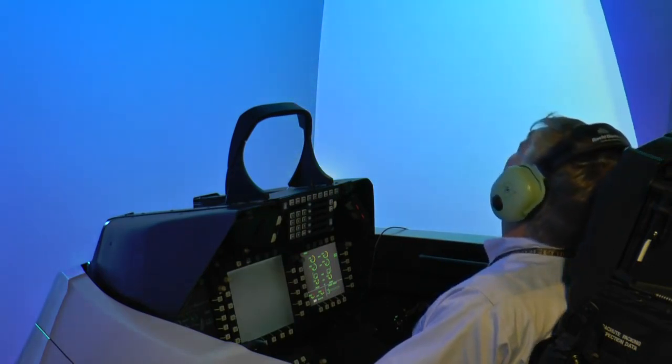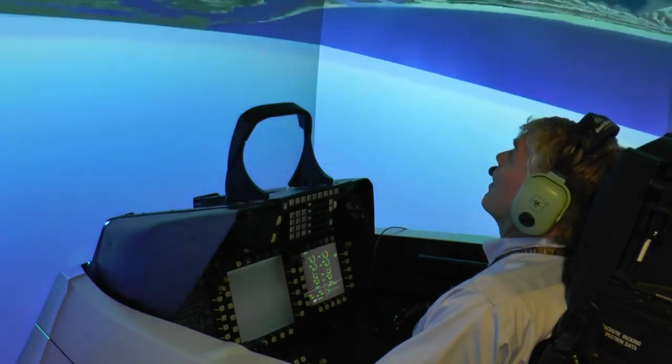You have training before you actually go to the game, and you play multiple games before you go to the big one. That's what the simulator does for us, and the quality of training with this new visual really makes a difference for us.